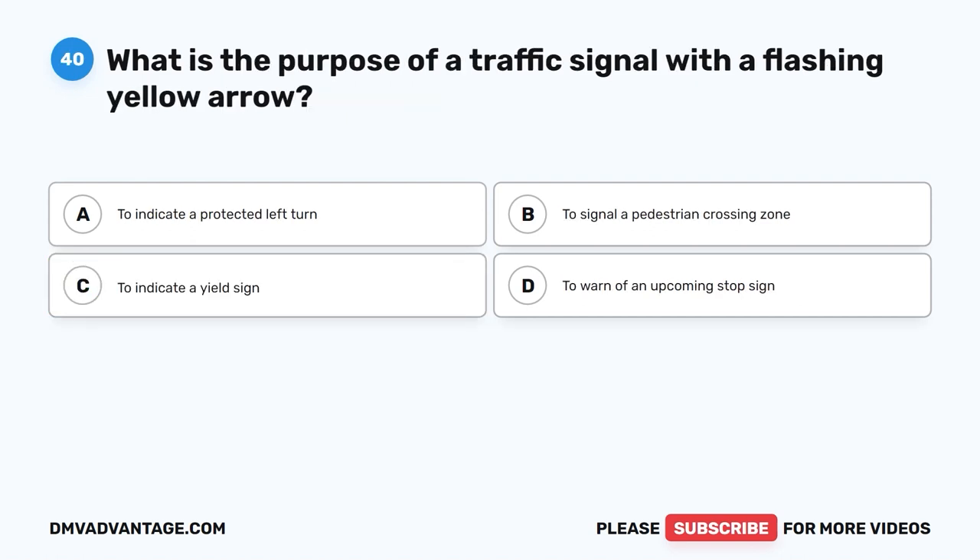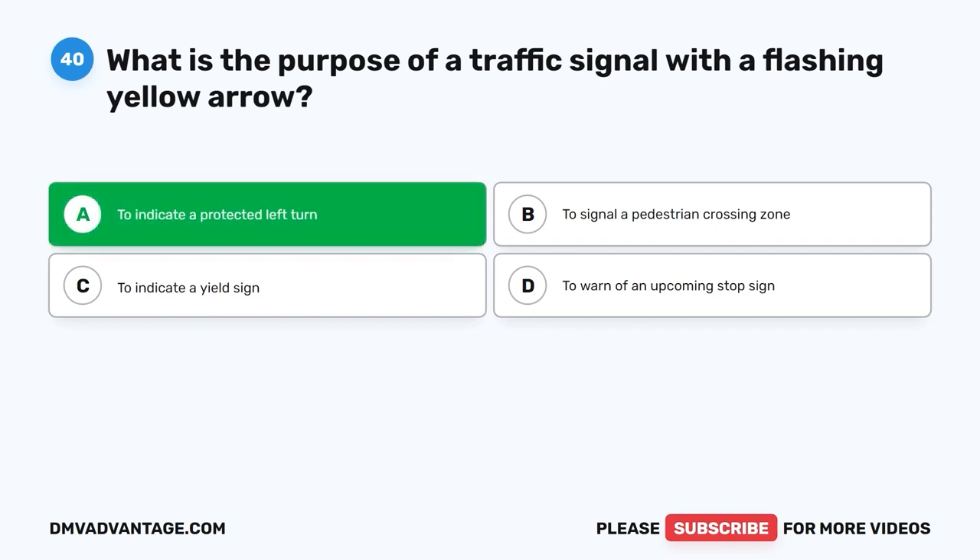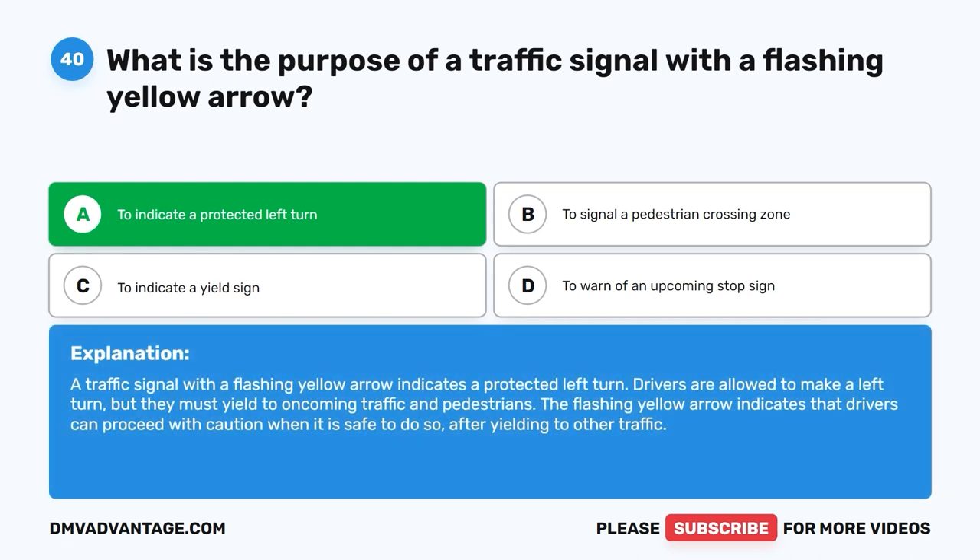Question 40: What is the purpose of a traffic signal with a flashing yellow arrow? A. To indicate a protected left turn. B. To signal a pedestrian crossing zone. C. To indicate a yield sign. D. To warn of an upcoming stop sign. The correct answer is A. A traffic signal with a flashing yellow arrow indicates a protected left turn. Drivers are allowed to make a left turn, but they must yield to oncoming traffic and pedestrians. The flashing yellow arrow indicates that drivers can proceed with caution when it is safe to do so, after yielding to other traffic.